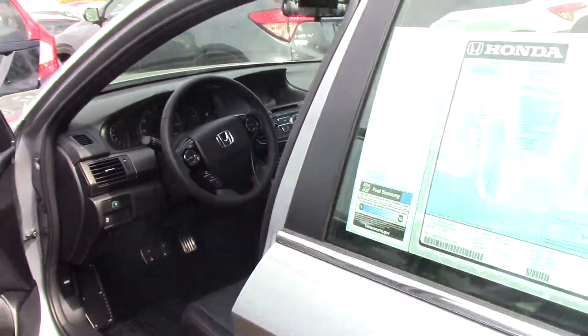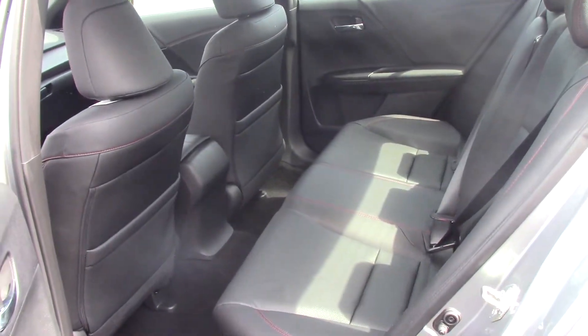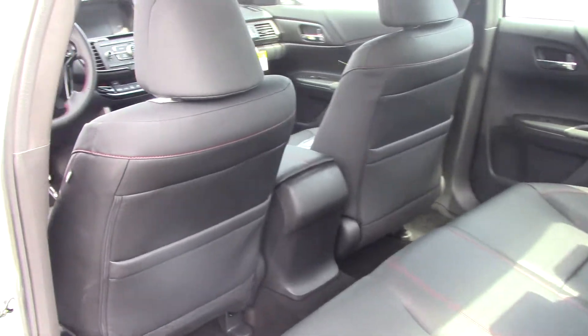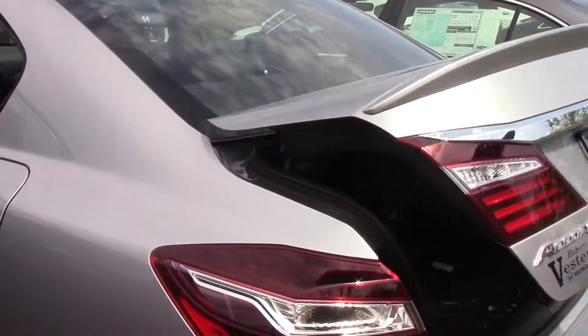The car is equipped to seat five passengers comfortably — leather seating in the back and leather seating in the front. It also has Bluetooth. This is the Lunar Silver with black interior.